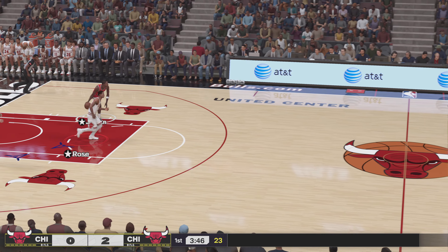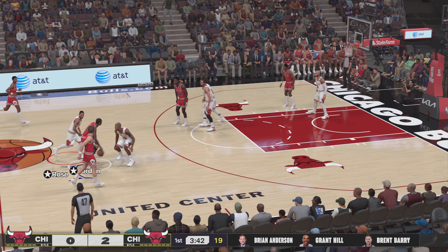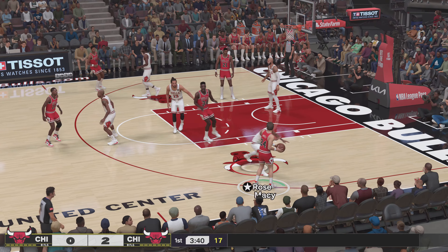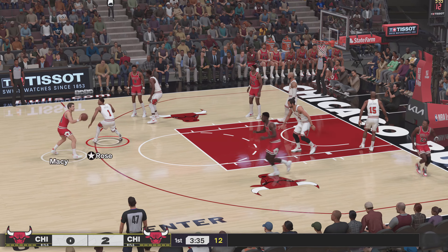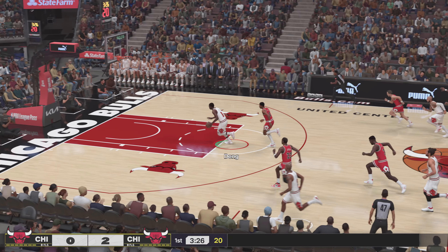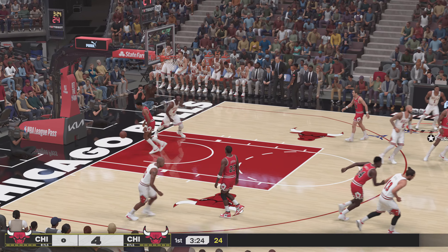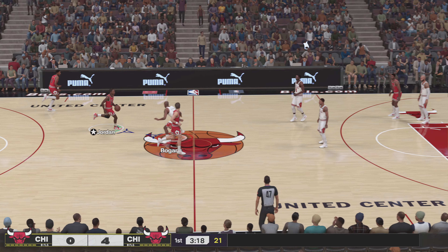It's the Chicago Bulls, and the starting group for Chicago. We've got Green and Macy at the point guard position. Pass to Macy. Here's Oakley. Here's Girvin. And it's stolen by Rose. And now the Bulls in transition.